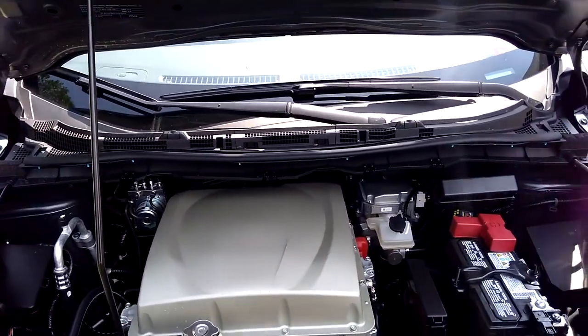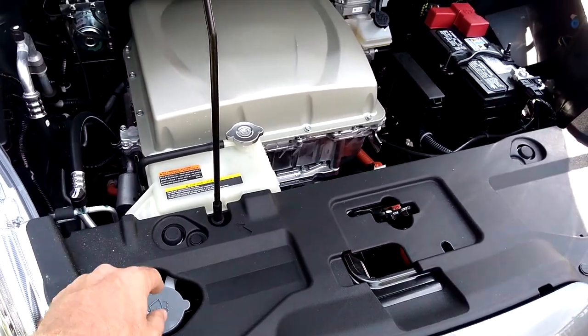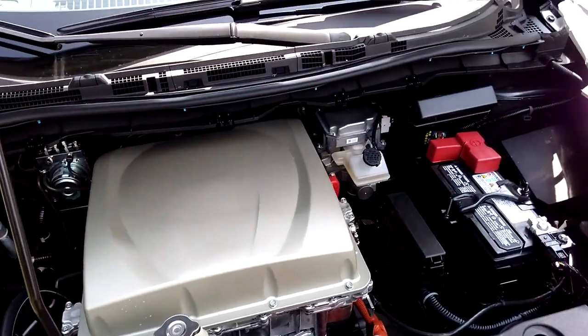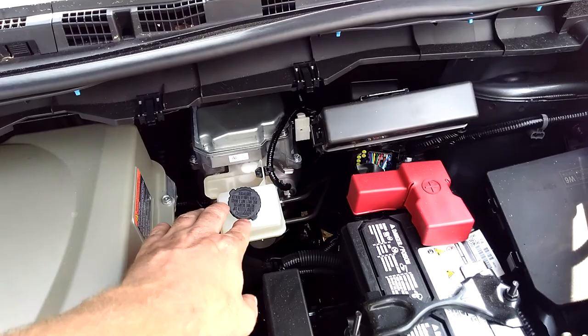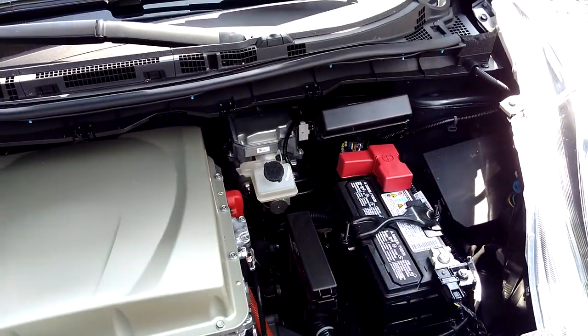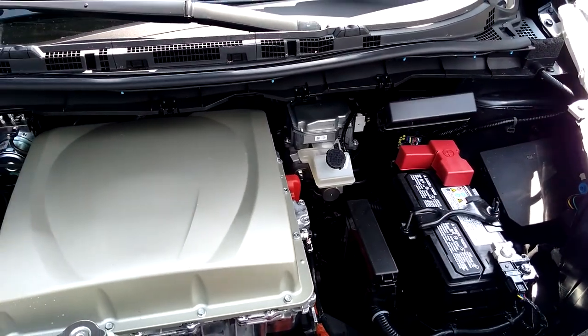Here's the engine on the Nissan Leaf. You have your windshield wash, your antifreeze like a regular car, the electric engine, brake fluid, and a regular battery that runs your wipers, radio, and other components.